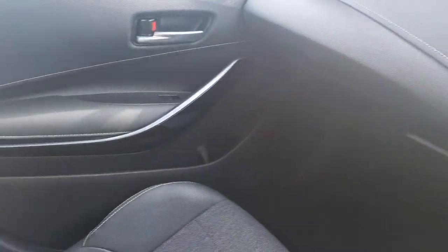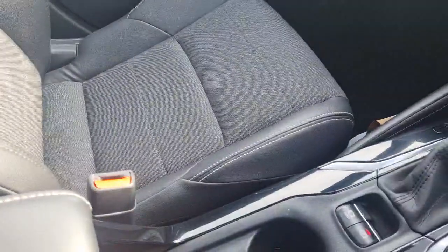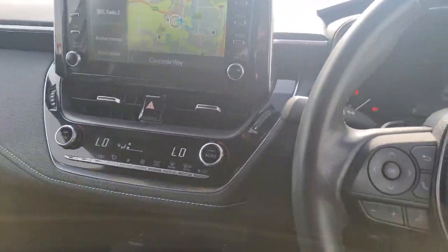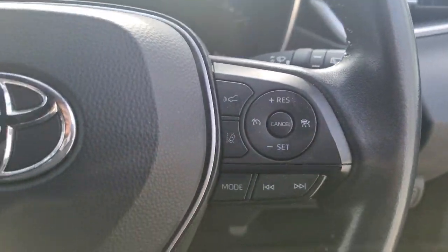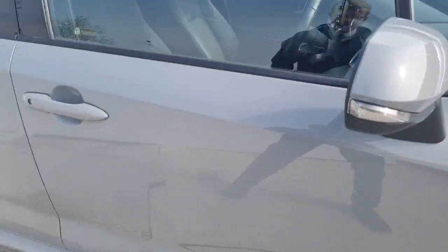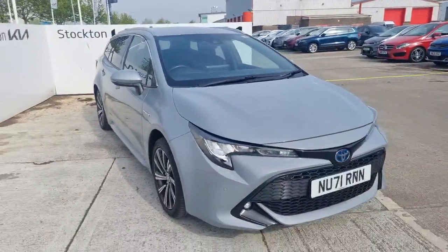It's a lovely smooth car to drive with that hybrid technology, and a nice return on the miles per gallon. Centralised armrests, plenty of storage and comfort points, twin cup holders down here as well. If you're in the market for a really nice estate car for business use, you've got all your lane assist, all your driving aids, automatic lights and wipers. If you'd like to know more about this particular Corolla model or any of our cars, do get in contact with us here at Stockton Kia - I'm happy to assist you with your inquiry.